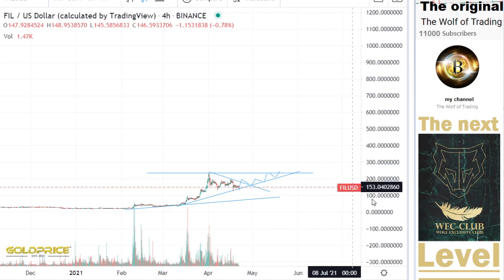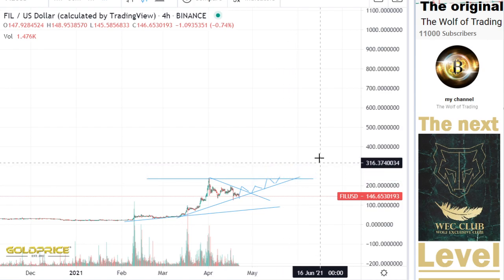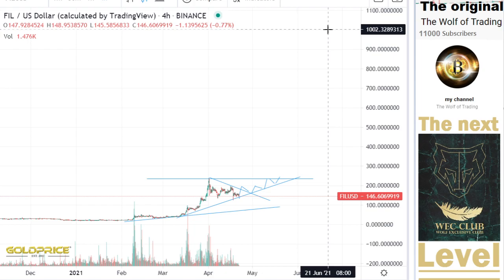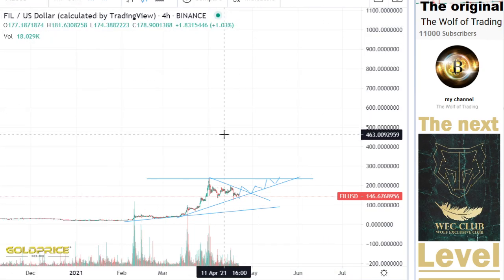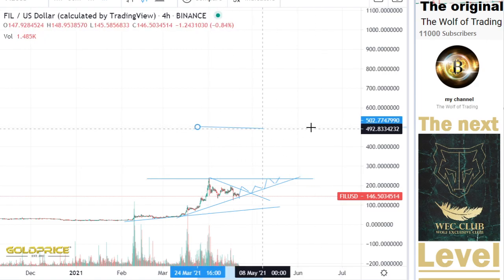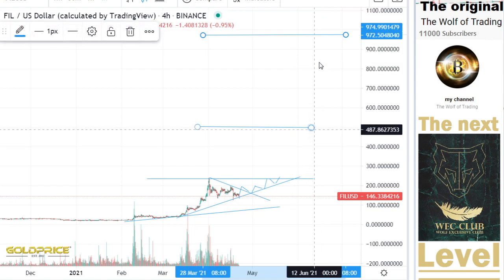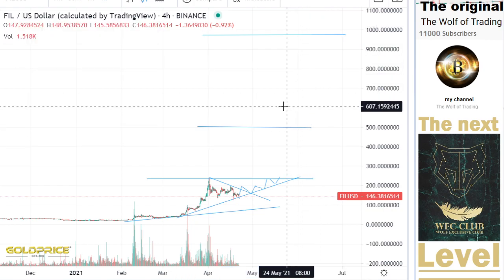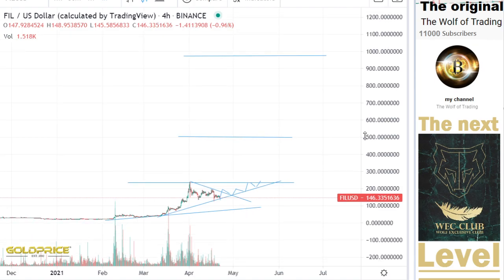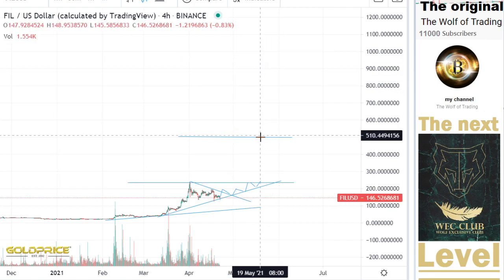So if you want to know whether the price is going to a thousand dollars, come into the exclusive club. There are different levels: the first level is this, the second level is 500, and the third level is 1,000. To find out which level we can reach, please come into the exclusive club so that I can invest time to make you a video showing in which direction we can go, because there are different levels and it takes time to analyze whether this is possible or not.